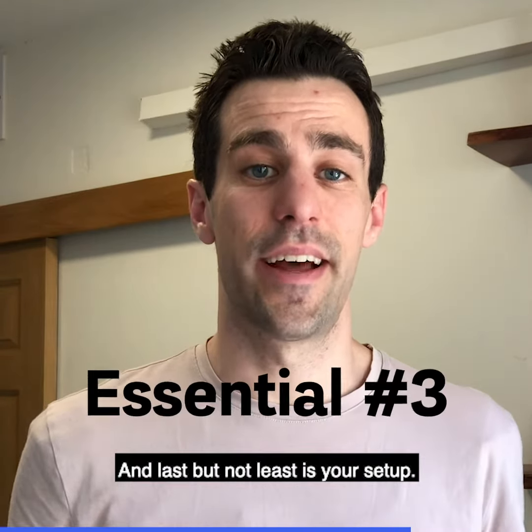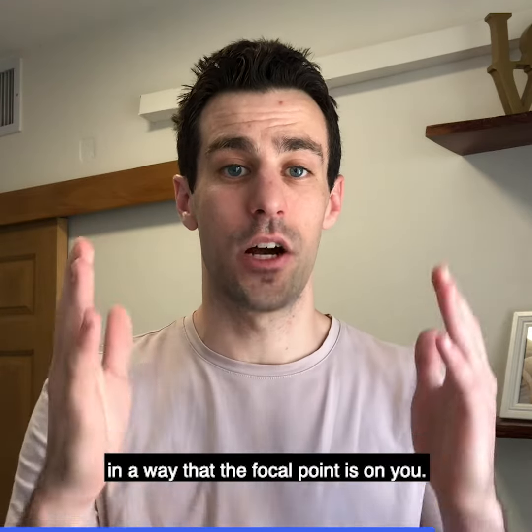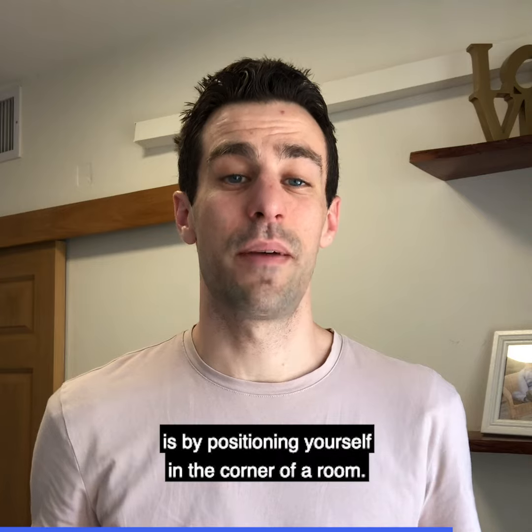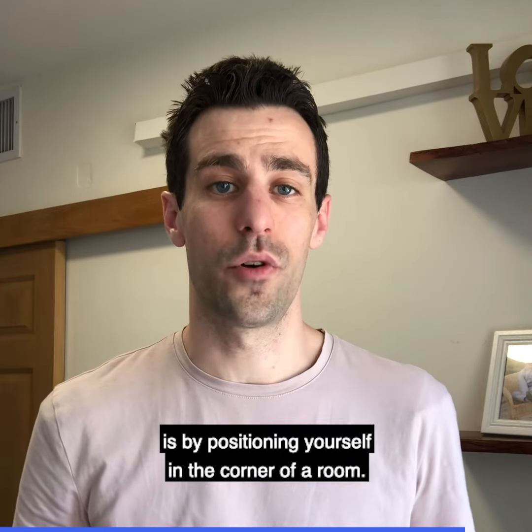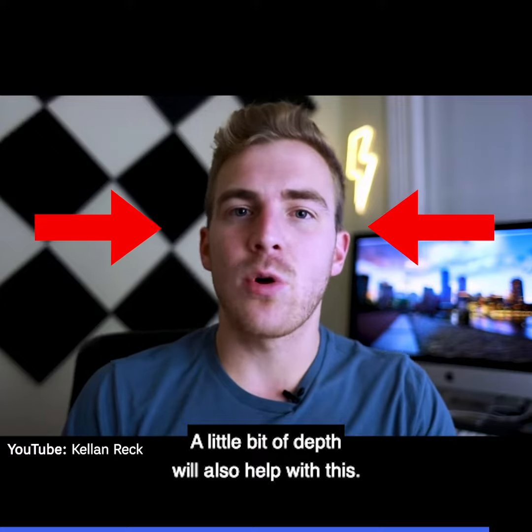And last but not least is your setup. You want to set up your camera and your room in a way that the focal point is on you. A really easy and effective way to do this is by positioning yourself in the corner of a room. This draws the attention onto the subject. A little bit of depth will also help with this.